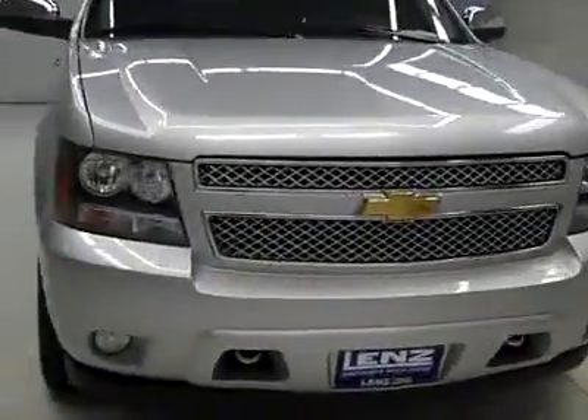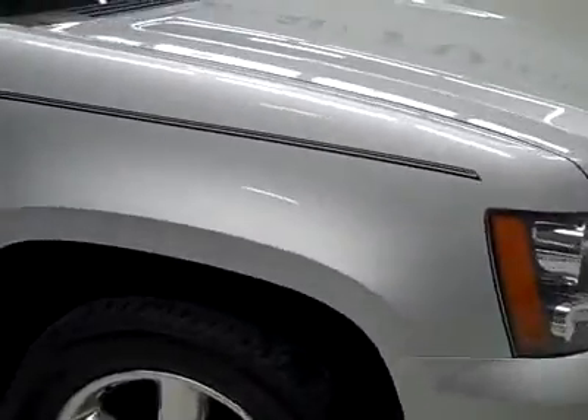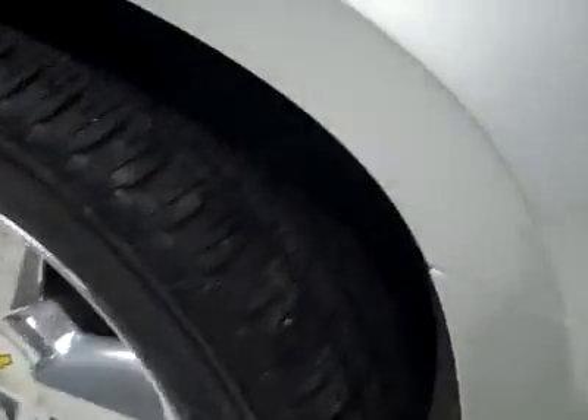This is stock number J3175, a 2011 Chevy Tahoe LTZ package. The color is silver, only 18,000 miles, and a 5.3 liter engine. These Bridgestone Dueler HL tires have quite a lot of tread left, at least 75%, maybe even more. And it's a one-owner vehicle with a clean Carfax.